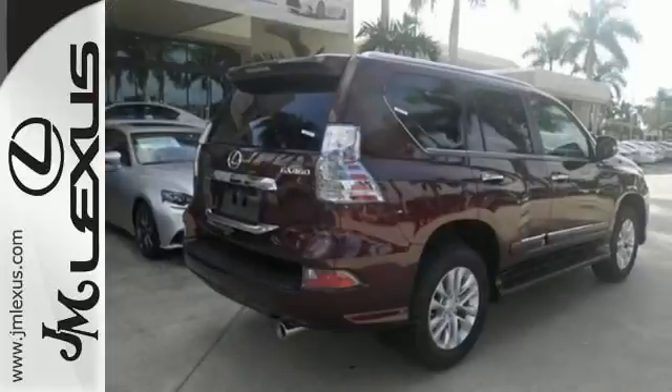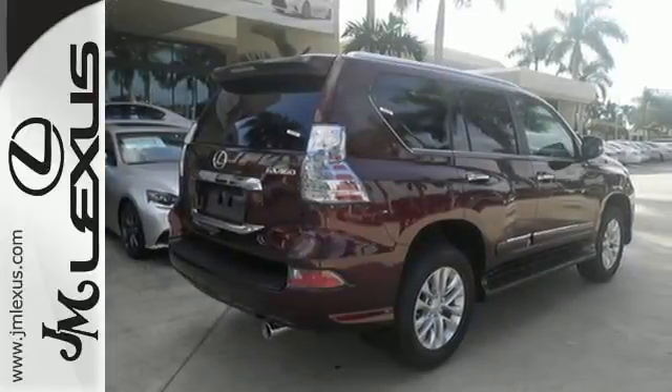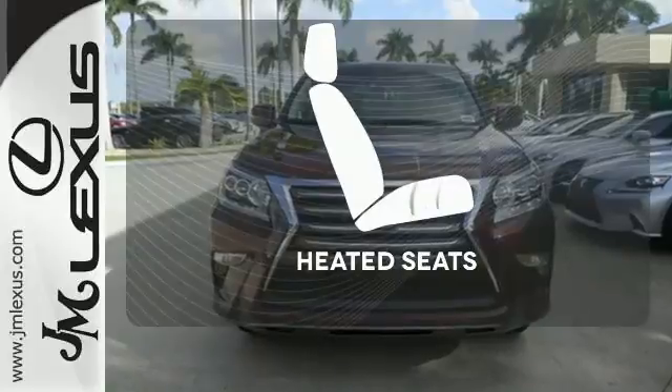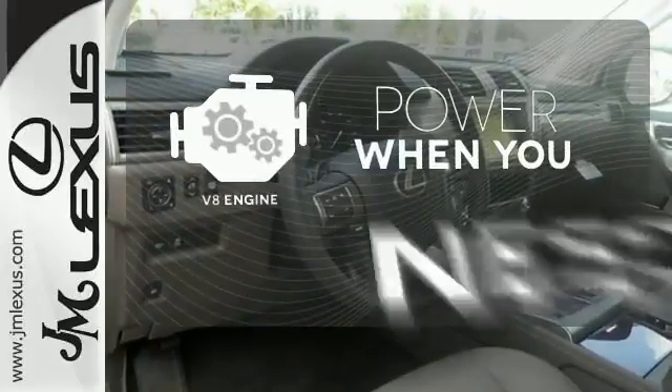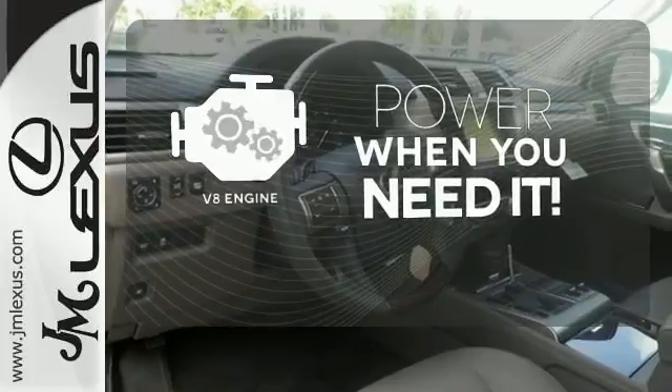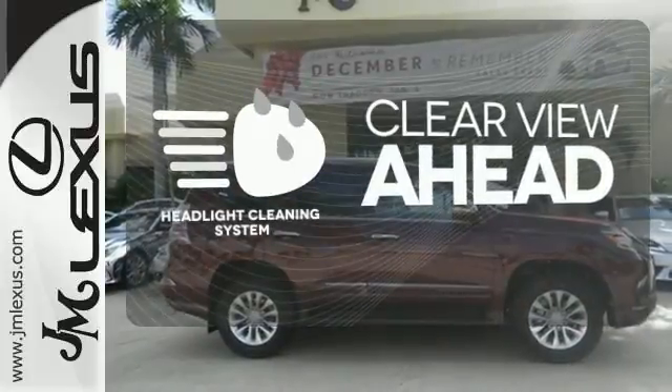While the Lexus memory system, premium sound, smart access with push-button start, and an illuminated entry system also impress. Wrap yourself in the comfort of heated seats. Have fun behind the wheel with a V8 engine under the hood. Maintain a clear view ahead with the headlight cleaning system.